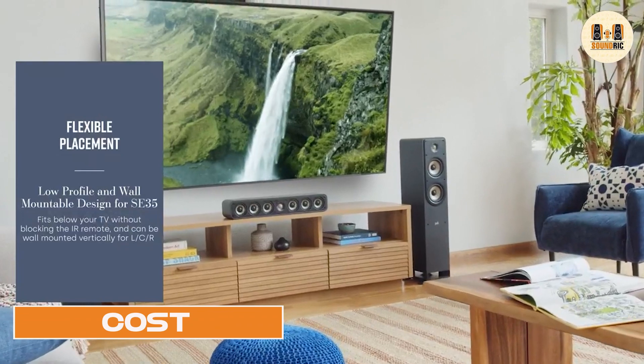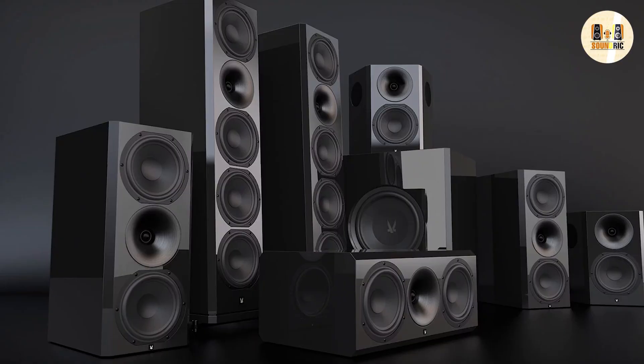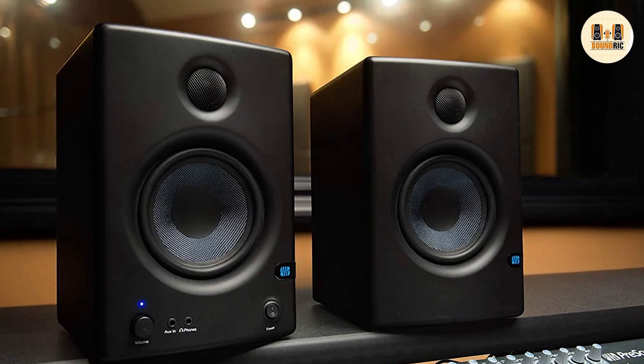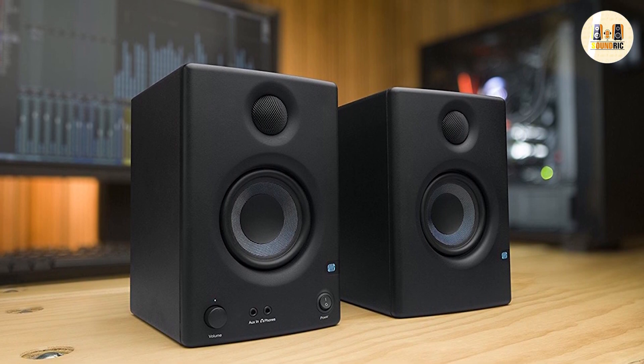It goes without saying that two-way speaker setups are the cheapest option here, followed by three-way designs and, finally, four-way setups. Four-way designs are extremely expensive and typically only found in luxury vehicles, or those used for commercial applications. Your average car's stereo system uses a two-way setup.